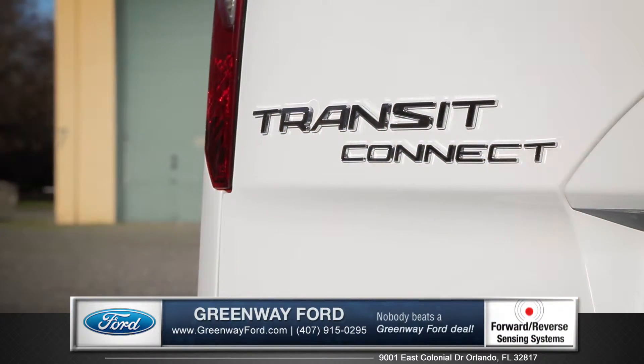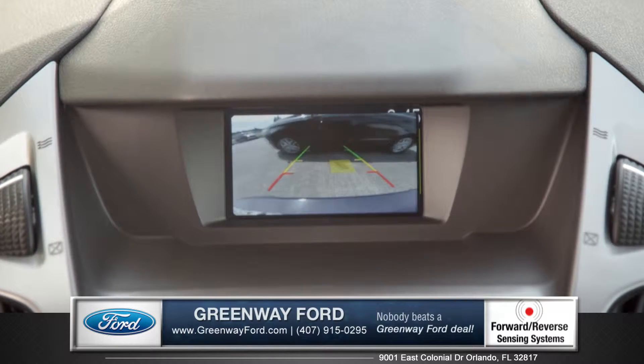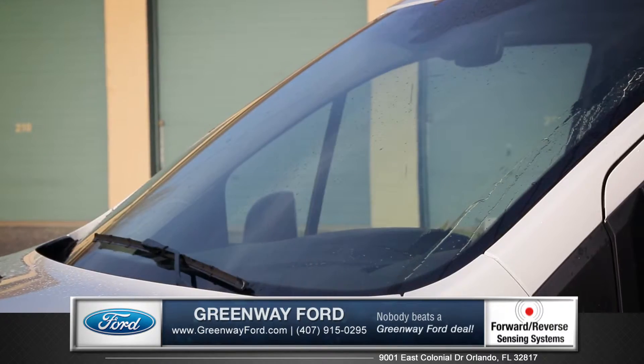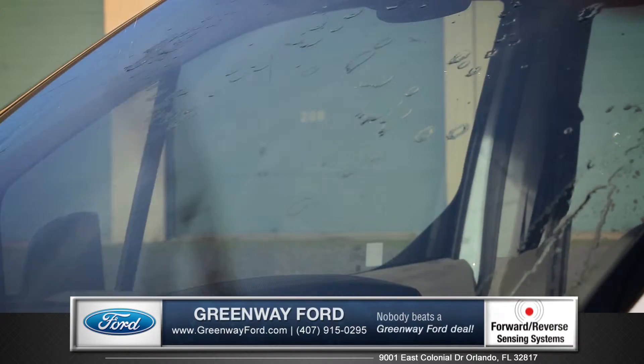The Transit Connect features an optional backup camera that gives you a view of what's behind for stress-free parking situations. Optional rain-sensing wipers add another layer of security by automatically adjusting their speed depending on the intensity of the rain.